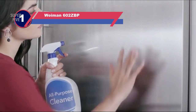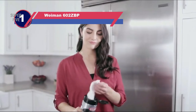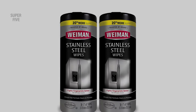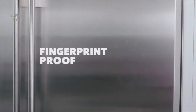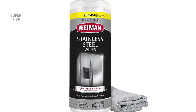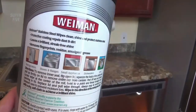Number one: Weiman 602ZBP cleaner for inside refrigerator. If you are looking for a multi-purpose cleaner with stainless safety, we present the Weiman Stainless Steel Cleaner Kit, which can be compatible with your demands. Its pH-neutral formula cleans, polishes, and protects any stainless steel surface in a matter of minutes. The pH-neutral mixture is compatible with all stainless steel surfaces, quickly cleaning, shining, and protecting them.